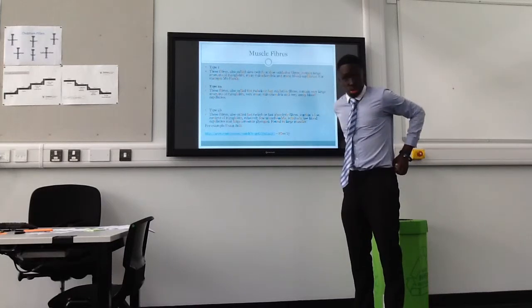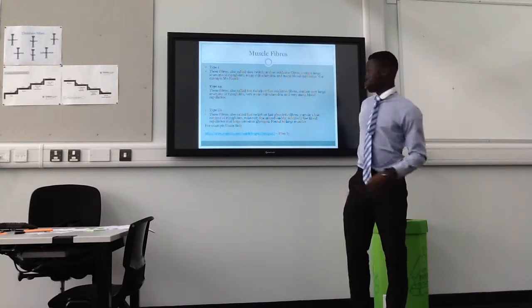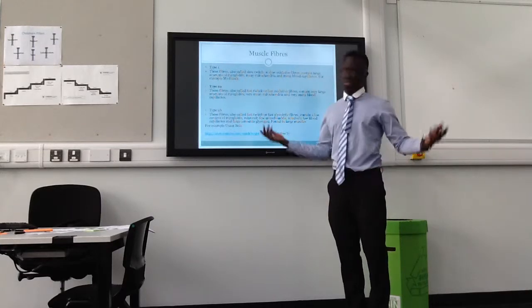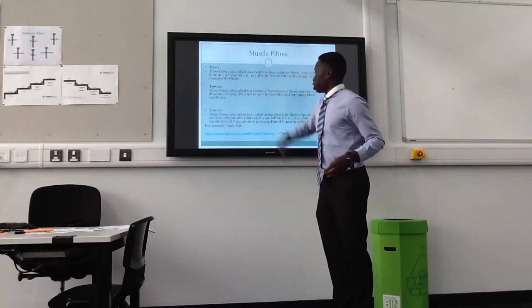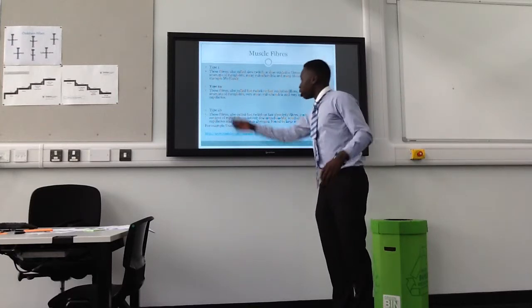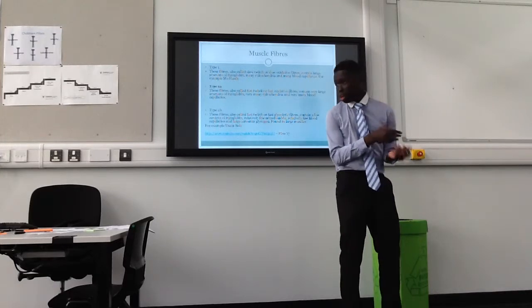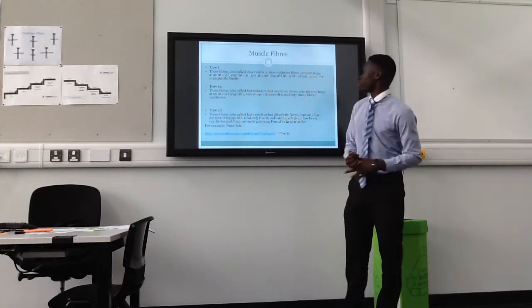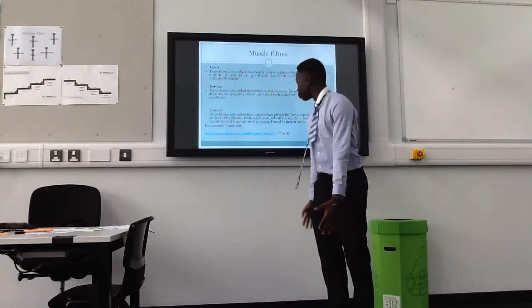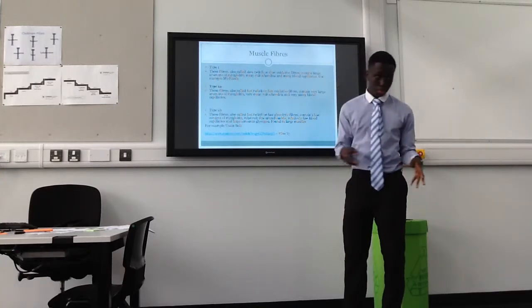Mo Farah is one who needs a lot of mitochondria for respiration and many blood capillaries — he's a middle distance runner, by the way. Type 2A: these fibres are fast twitch or fast oxidative fibres, containing larger amounts of myoglobin and very many mitochondria and very many blood capillaries.